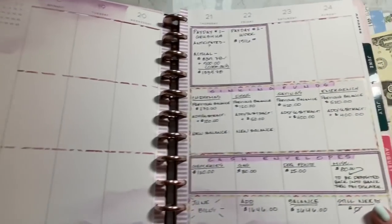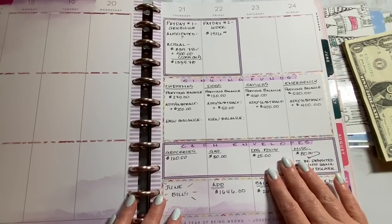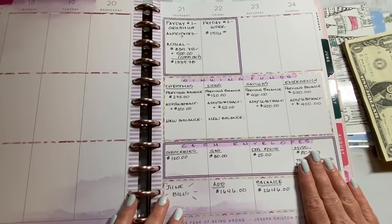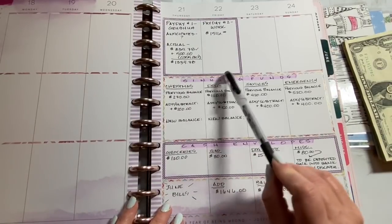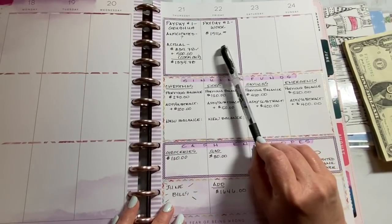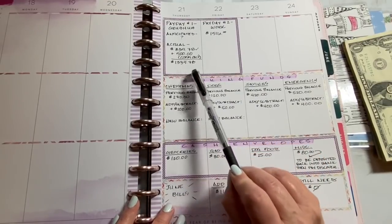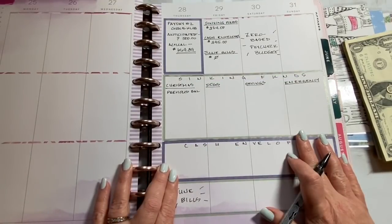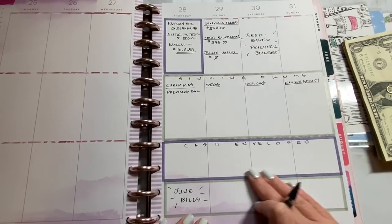So this was last week — as you can see, this is a full overview of the way I did everything last week. I'm going to do it exactly the same for this week, except this week I only have one pay coming in. So last week I got my regular paycheck, which is every two weeks, and then I got my first Grubhub paycheck. I already did my paycheck-to-paycheck planning video, so now we're going to get into the sinking funds.